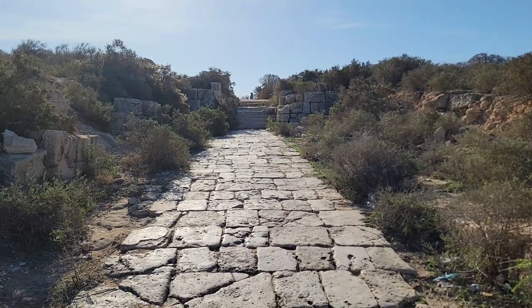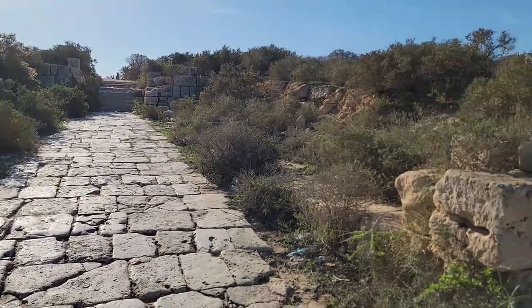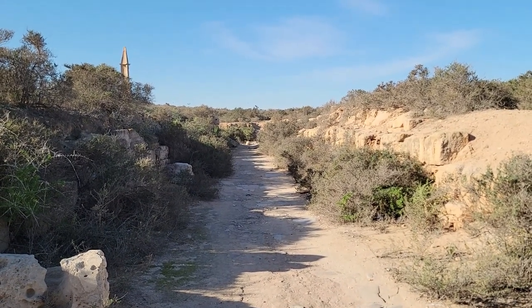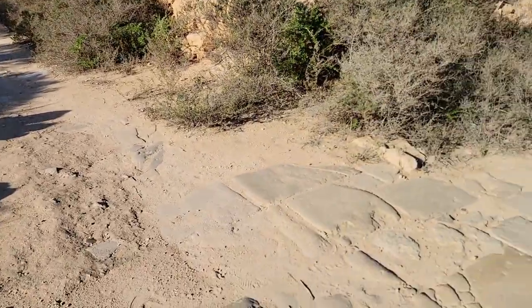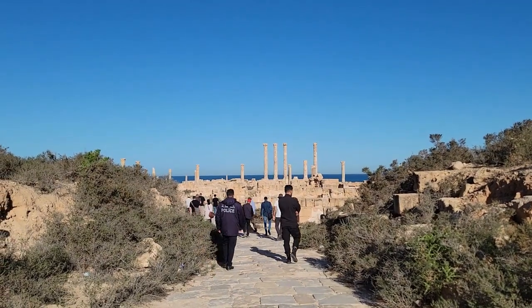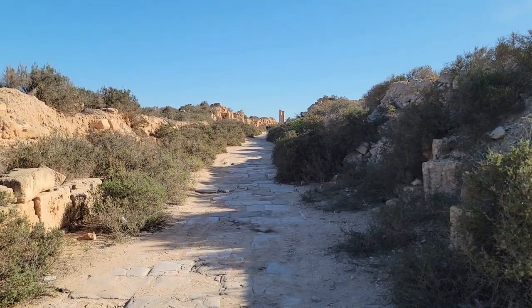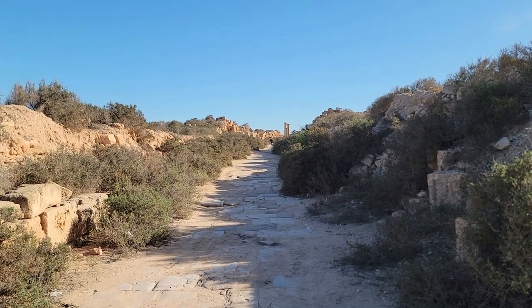We are looking at the Cardo, which heads to the interior. This is the crossing point for the Decumanus. This Decumanus extends the road all the way to the west to Carthage. The Cardo looks towards the Forum and the major temple of Jupiter, or the major god. And then the Decumanus to the east heads along the coast all the way to Alexandria in Egypt.